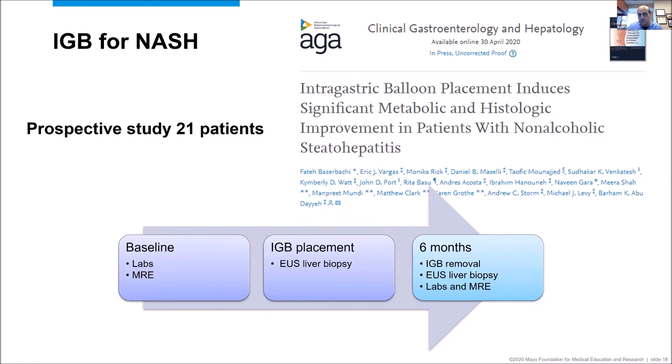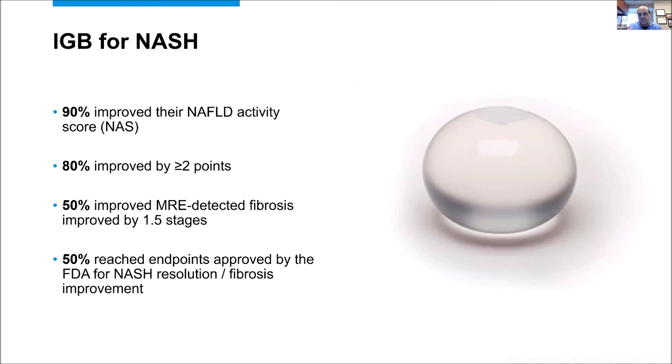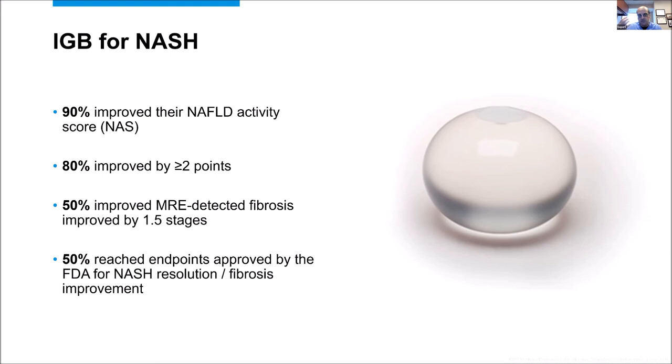We conducted a proof-of-concept study under an FDA IDE, enrolling 21 patients with biopsy-proven non-alcoholic steatohepatitis. We performed MR elastography and EUS-guided liver biopsy at baseline and repeated both at six months. Results showed that 90% improved their NAFLD activity score, 80% had more than a two-point improvement, 50% had MRE-detected fibrosis improvement of 1.5 stages, and 50% reached the hard endpoint the FDA defines for NASH therapies — NASH resolution without progression of fibrosis. I anticipate we will see much more on the use of the intragastric balloon for NAFLD and NASH management in the near future.